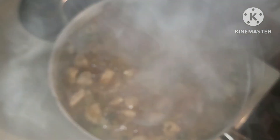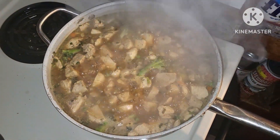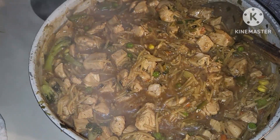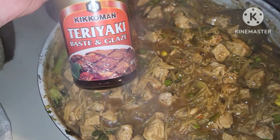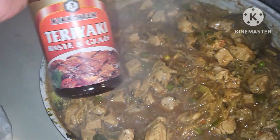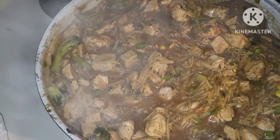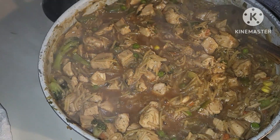We got our noodles in and it's back up to a boil, so we're going to turn it down — the directions say to let it simmer for seven minutes and stir occasionally. This has been simmering for a while, so I'm going to add a little bit of this teriyaki base and glaze to it, and just a little bit of the honey from our honey and fermented garlic. And we're going to plate this up.